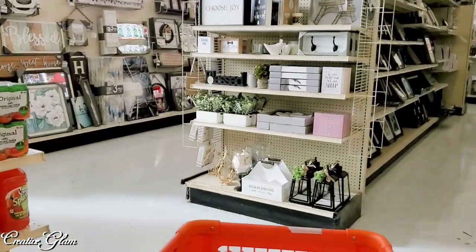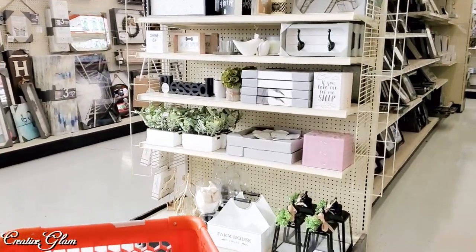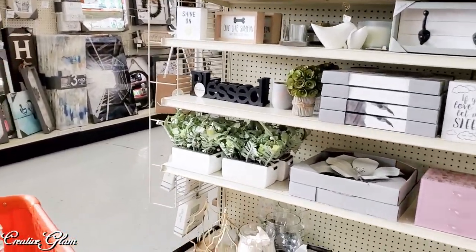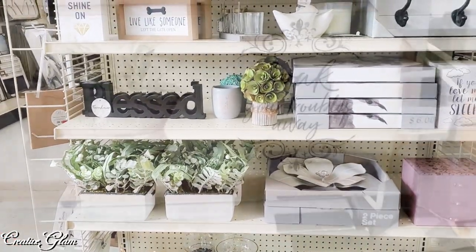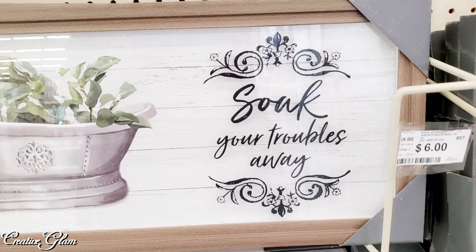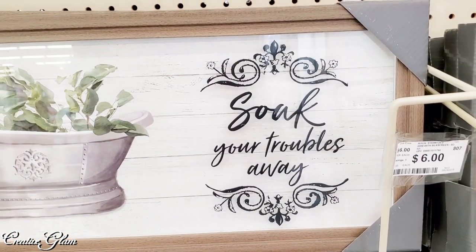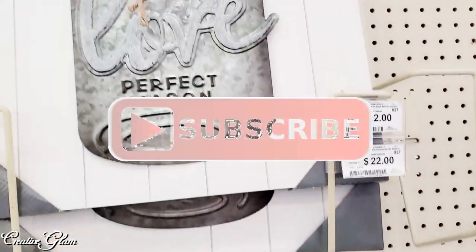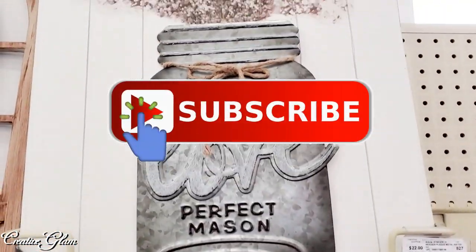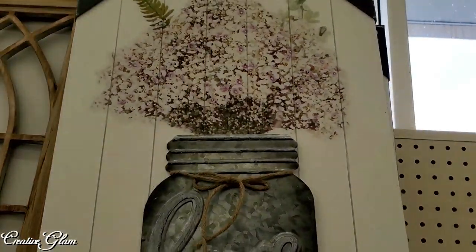I'm super excited about fall but I am still a spring and summer girl at heart. When I walk into Big Lots I always start with the wall art — I don't know why but I do. I just gravitate towards the left and I always take a look at the wall art. Make sure you hit that subscribe button along with the notification bell — hit it twice so that you don't miss out on any of my future videos.